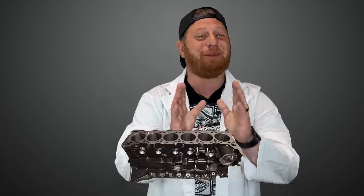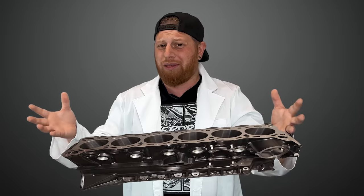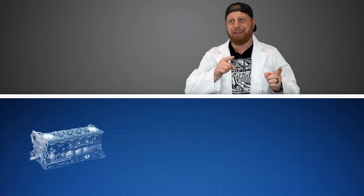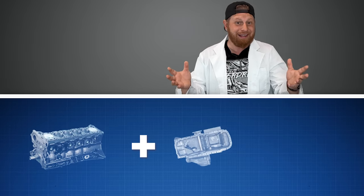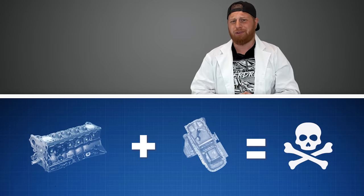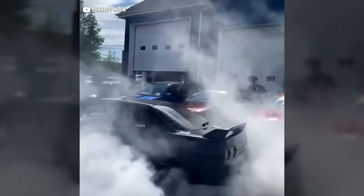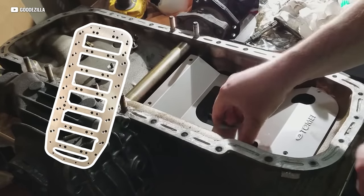Blocks actually twist slightly under extreme loads, and since the RB is an inline six, it's pretty long — one of the only downsides to an inline-six configuration. So if you take the amount the block might deflect at around 600 horsepower and then add the twisting action from having the front diff bolted directly to it, it's just more than the stock block can handle depending on how it's driven. The good news is they sell reinforcement plates to prevent this from happening, and they still build those plates today — that's how big of a following this engine has.